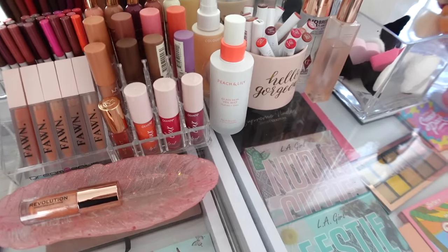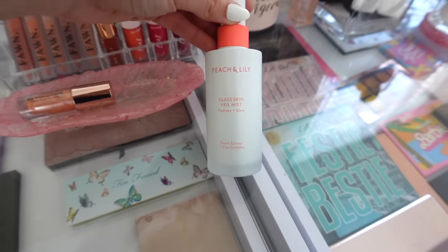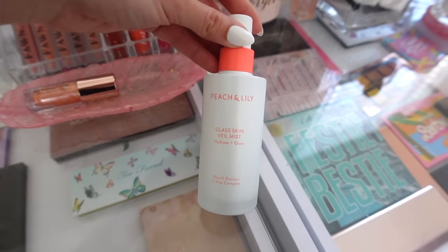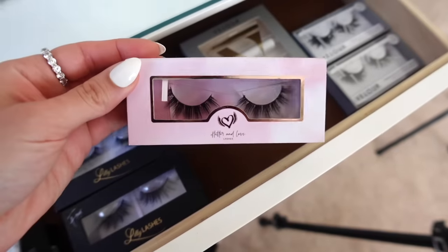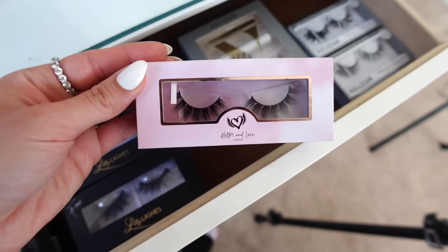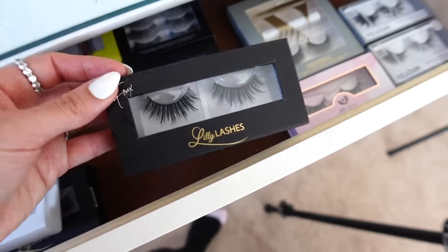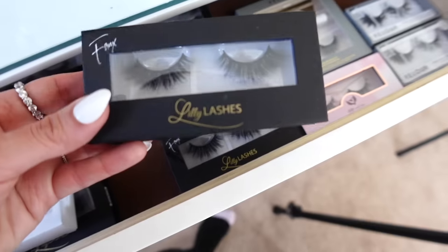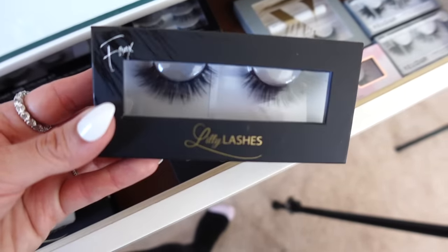I just added the Peach and Lily Glass Skin Veil Mist to my vanity — I got this sent to me in PR, so let's try it out today. For lashes, these are stunning from Flutter in Love. I also really love Lily Lashes — these are the Faux Mink Collection. These are in the style Rome, and I don't think I've ever used these before, so let's try them out.